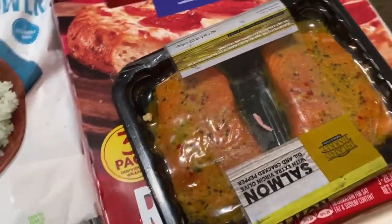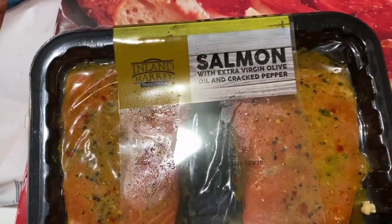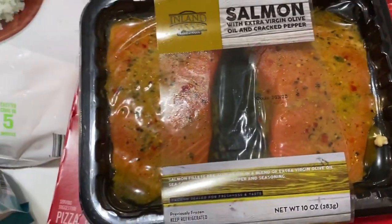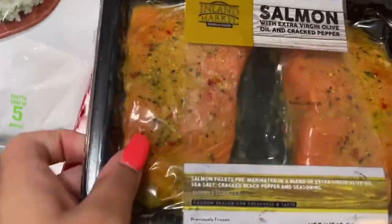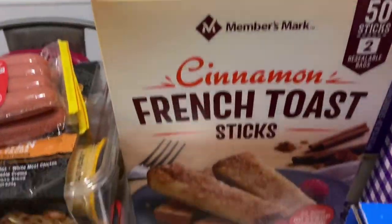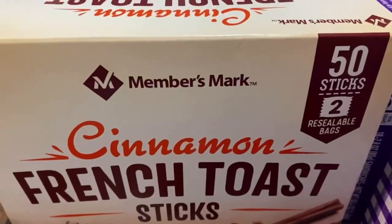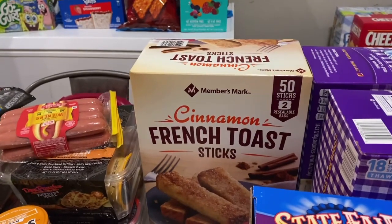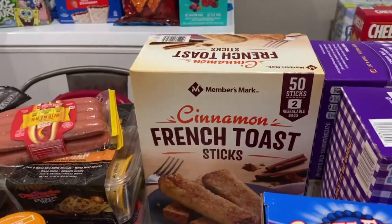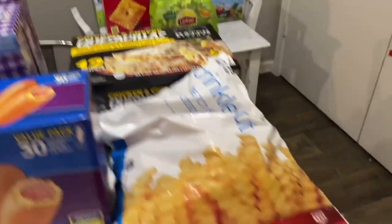I got these salmon packs with extra virgin olive oil — they're already pre-seasoned and Kwan can just throw them in the air fryer or the oven. I got two of those for him. I also picked up these cinnamon french toast sticks — you get two packs with 25 sticks each, so 50 total. These last over a month and the kids love them for an easy breakfast in the morning with a fruit.